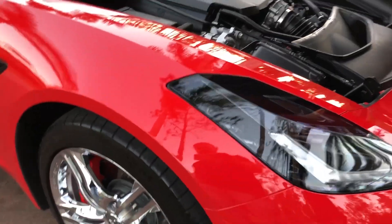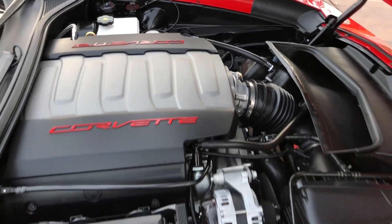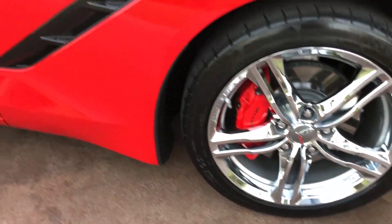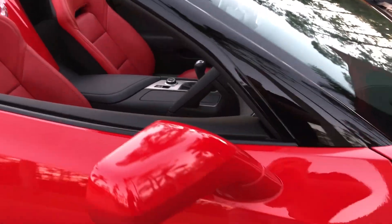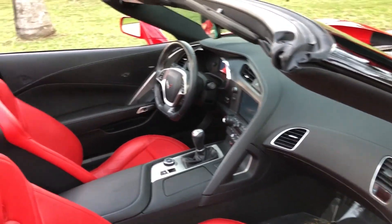It's well maintained. Once again, one owner. We have the 6.2 liter V8 engine and it's connected to a 7 speed manual transmission. I know a lot of you guys really like to have that manual transmission, and that's what this car gives you — your 7 speed manual. You have your chrome wheels, the red brake calipers, and Michelin tires. Just 5,800 miles.